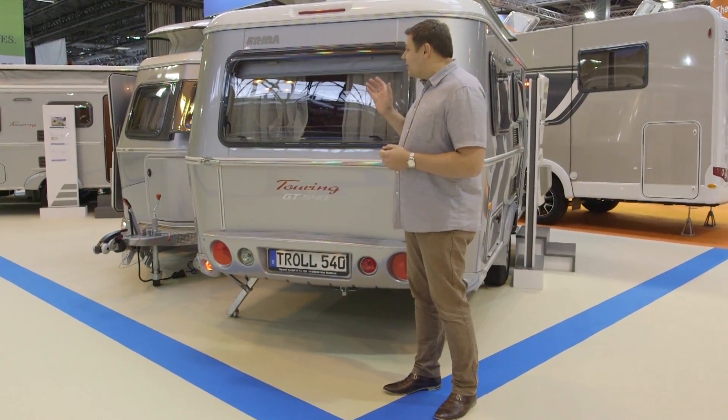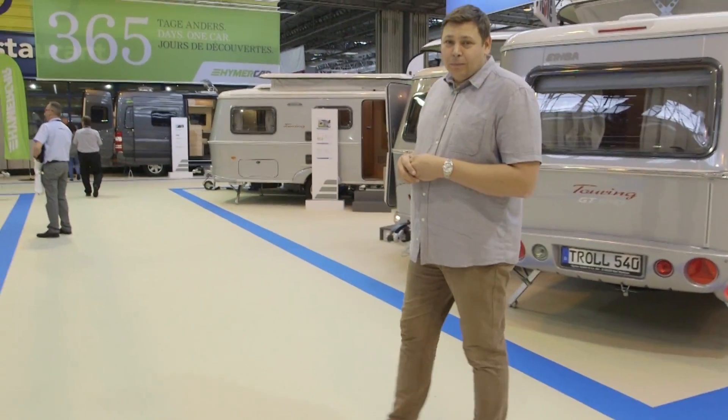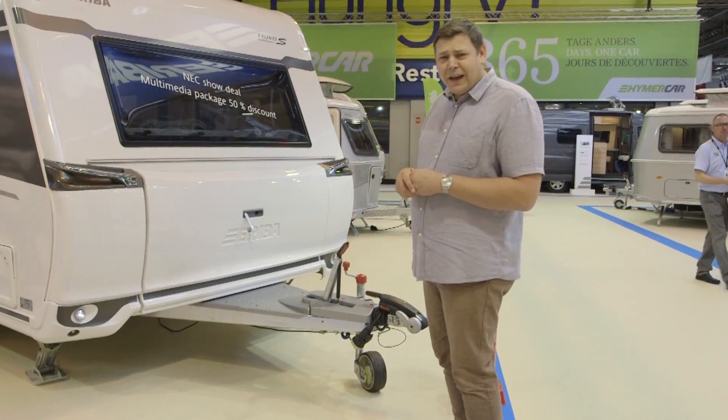Think Ereba and you'll probably picture something a bit like this — the dinky and iconic Ereba Touring. But in Germany that name means a whole lot more, and it's going to mean more in the UK for 2017 too, because Heimer Group is bringing over this: the colossal Ereba Nova S.